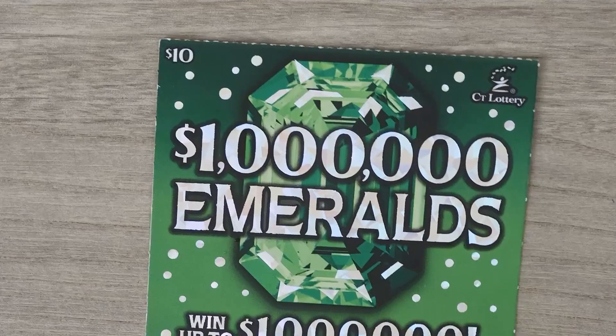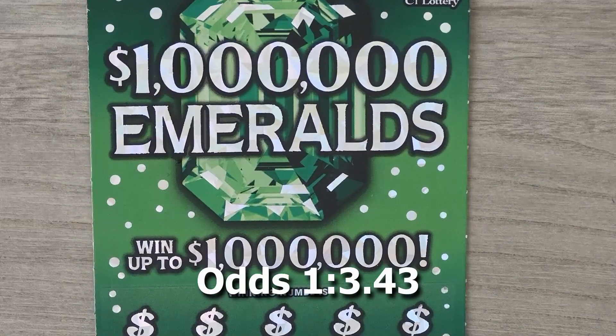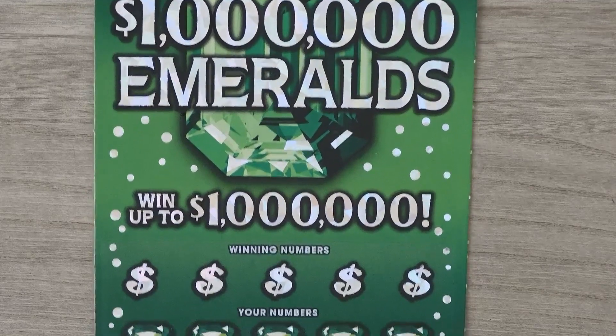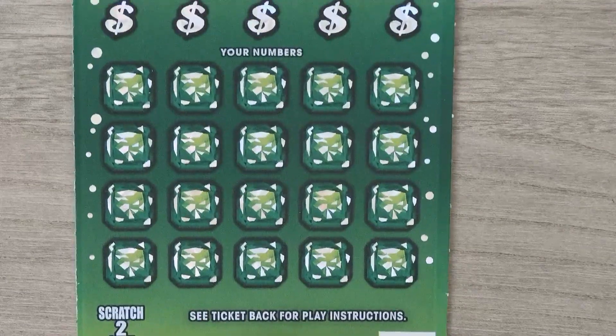Our next ticket is the $10 Emeralds. With this ticket it's a matching numbers game. If you get a 2, 5, or 10x you multiply your prize. If you get that emerald, that's the win all — you get all 20 prizes. This is ticket number 49, the last ticket in the book.